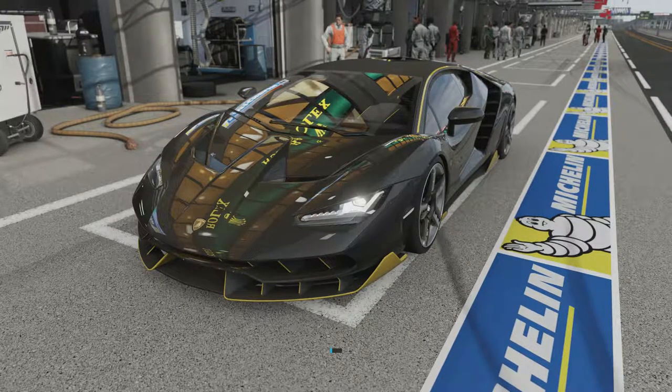Welcome everybody to How Fast Will It Go, and today we're dealing with the 2016 Lamborghini Centenario LP770-4. This has 1,126 horsepower and 721 pound-feet of torque from a twin-turbocharged V12 engine. The car itself weighs 3,258 pounds, still has all-wheel drive, and can do 0-60 in 2.542 seconds. This car was hardly slow when it was in its original stock form.